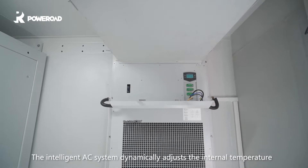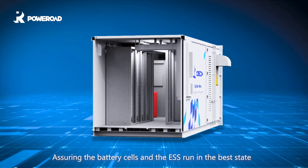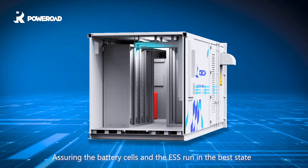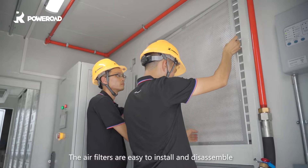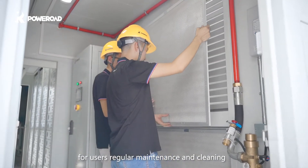The intelligent AC system dynamically adjusts the internal temperature, assuring the battery cells and the ESS run in the best state. The air filters are easy to install and disassemble for users' regular maintenance and cleaning.